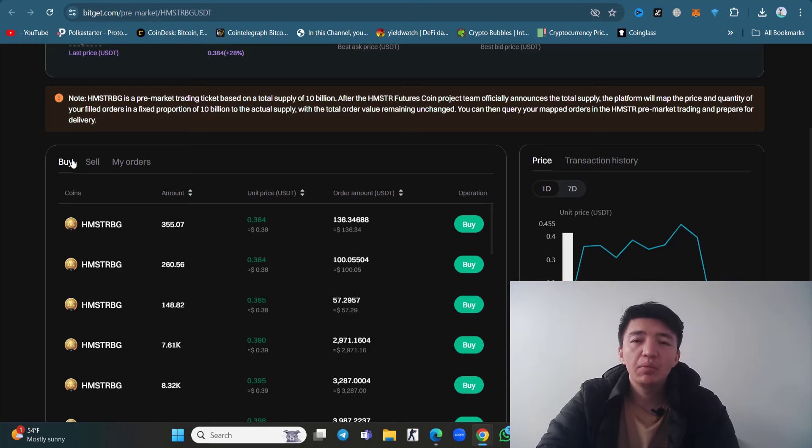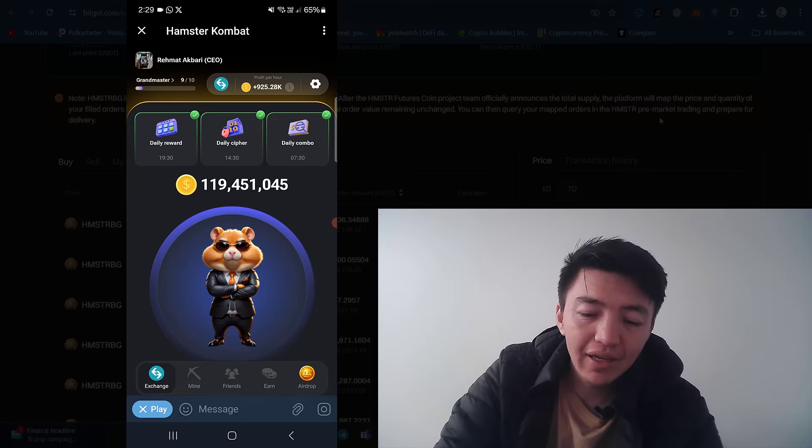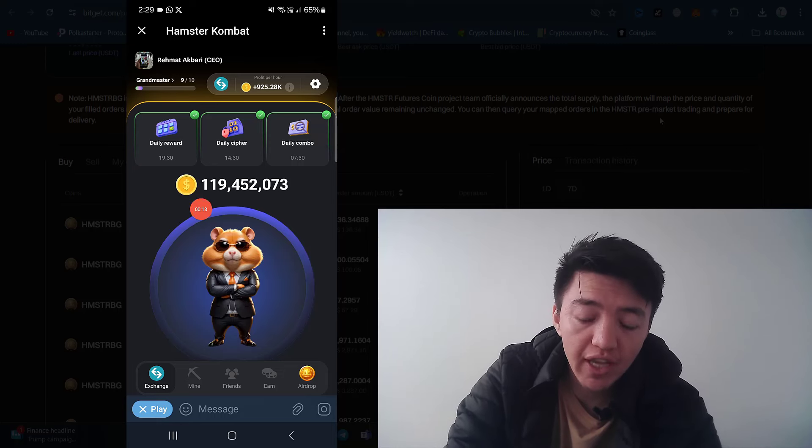Finally, we can see the updated version inside the Hamster Kombat project. Let's check what things we can find inside the application. About the listing — Hamster Kombat has just listed inside Bitget exchange with a total supply of only 10 billion tokens. This is the new version of the Hamster Kombat application, which the developer has just updated.